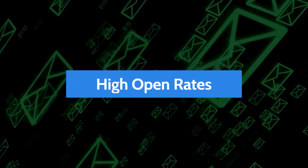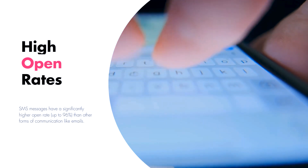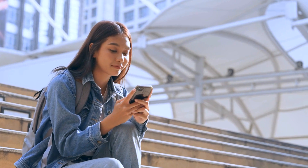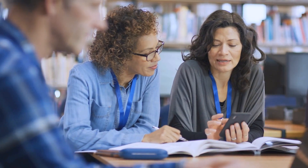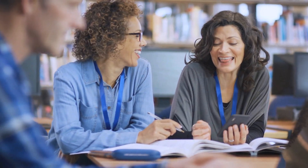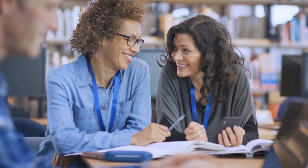Second, High Open Rates. SMS messages have a significantly higher open rate, up to 96%, than other forms of communication like emails. So important information sent via SMS is more likely to be read by the recipients. Parents and guardians can receive messages they're likely to open right away, allowing them to stay informed about their kids' attendance, academic performance, and other school-related matters.